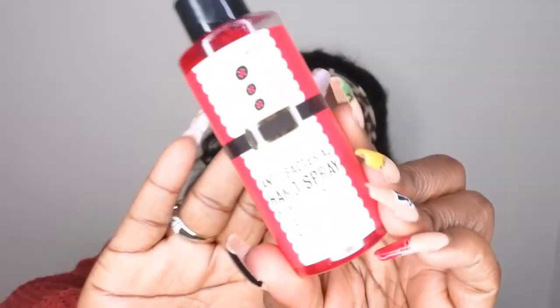The next item I hauled for free is the antibacterial hand spray in Peppermint Sugar Cookie. I really like this hand sanitizer because it reminds me of Christmas Cookies — it's kind of like a dupe for Christmas Cookies. I think they only carry this scent in the hand sanitizer and not in regular body care or candles, at least from what I've seen. I'm really happy to have a semi-dupe of Christmas Cookies in hand sanitizer form.